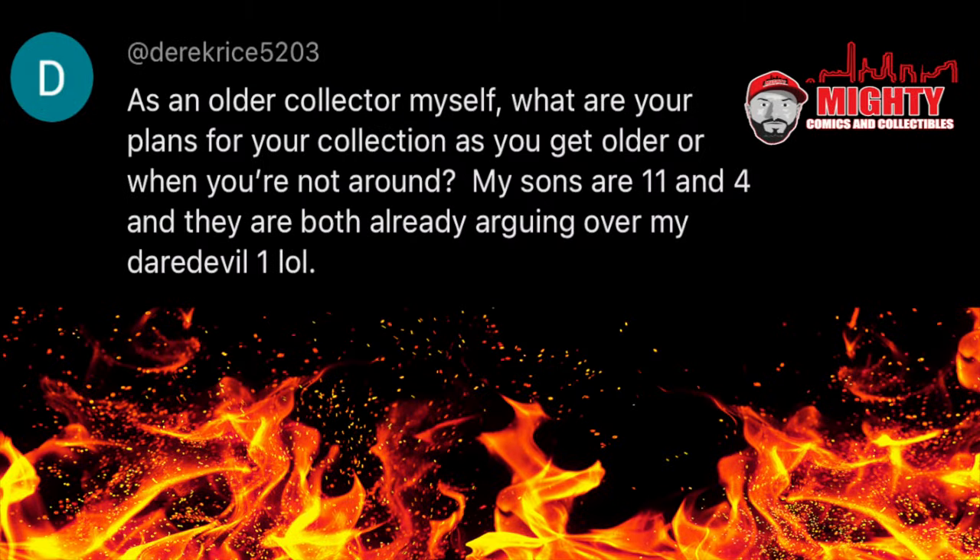Here's a great question from Derek Rice 5203: as an older collector, what are your plans for your collection as you get older or when you're not around? My sons are 11 and 4, and they are both already arguing over my Daredevil #1. This is a great question I think all collectors have to ask themselves at some point. If you're in your teens or 20s, you're probably not thinking about this right now. But if you're in your late 30s, early to mid 40s, or even 50s, you have to start thinking about what you're going to do with your collection when it's time to go.